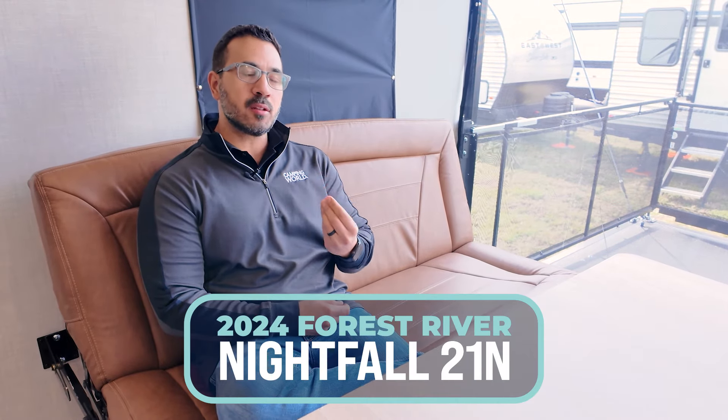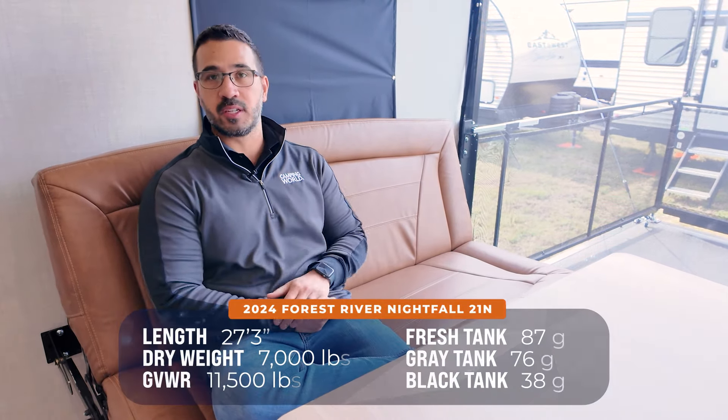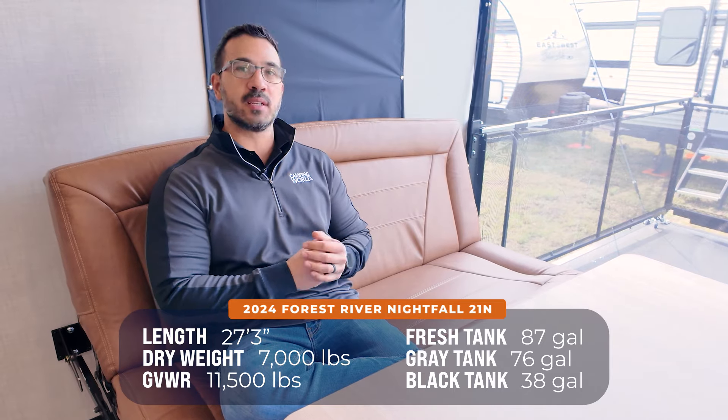The shortest in the Nightfall lineup, the 21N, still has a 14 foot garage and from your countertop to the wall you have 77 inches. So you have plenty of space in here for pretty much any toy you want to bring — from a golf cart to an ATV, quad, motorcycles, or if you just want a big open space, this one fits the bill.